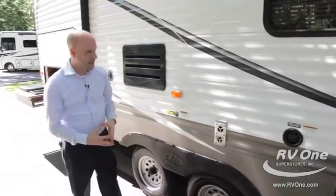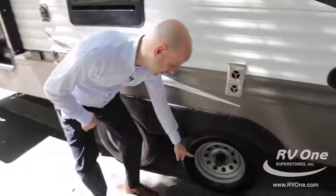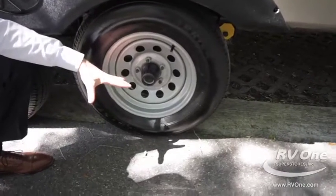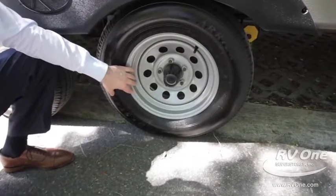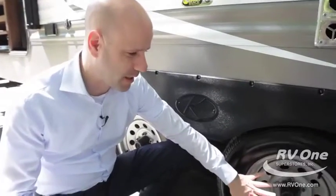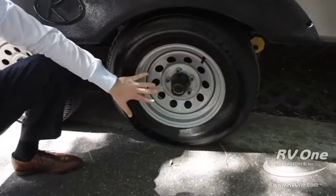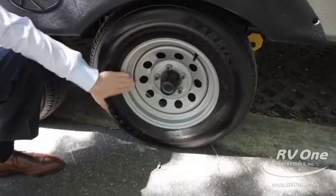A couple of things on the outside here — this is really cool. If you've ever seen an older travel trailer, they have rims that are kind of rusty and really hard to maintain. This here has what they call e-coated rims. They don't rust — they're going to look just like this 15 years from now. So that's going to help with resale value.